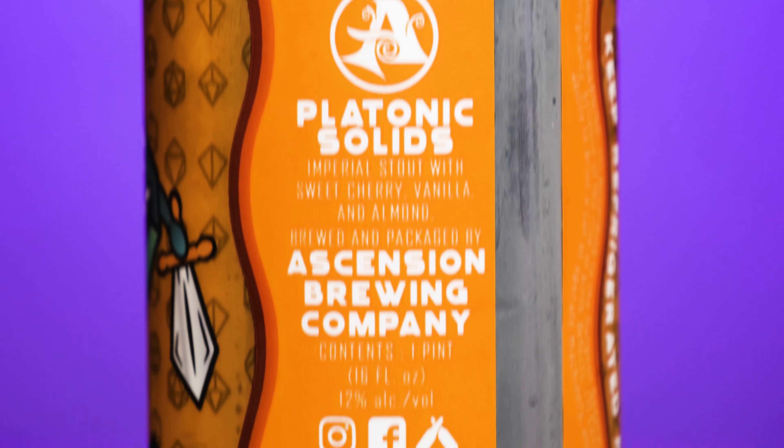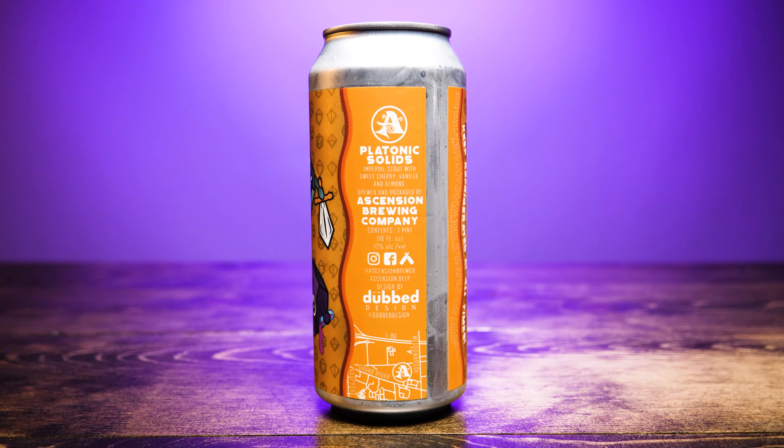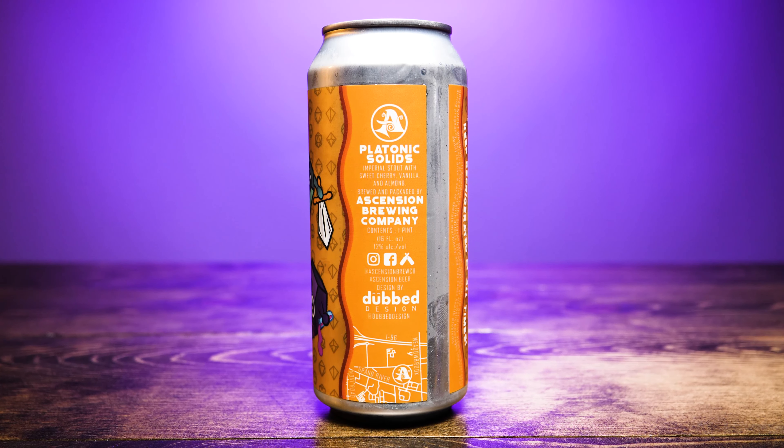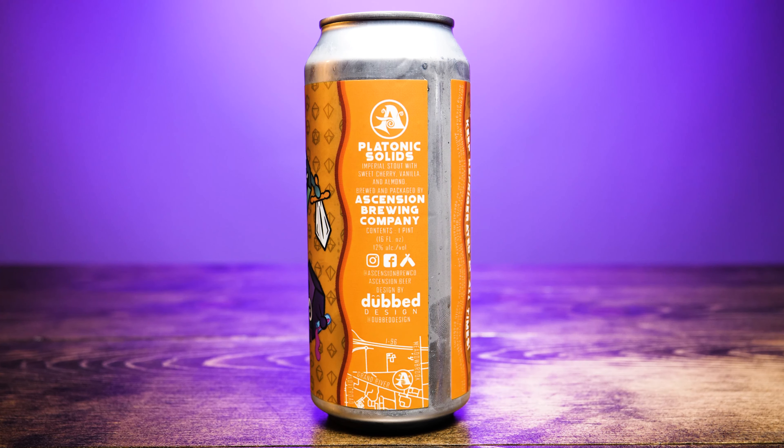Let's take a look at this label. On the back side, it has the Ascension Brewing Company logo. It says 'Platonic Solids, an imperial stout with sweet cherry, vanilla, and almonds, brewed and packaged by Ascension Brewing Company.' This is one pint, 16 fluid ounces, and 12% alcohol by volume. You can check them out at ascension.beer or their social media at Ascension Brew Co.